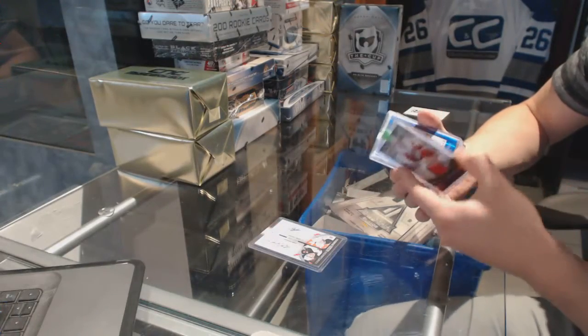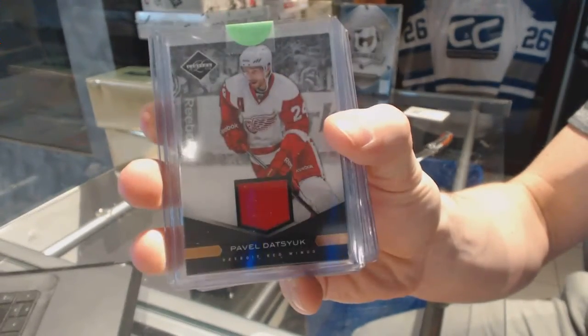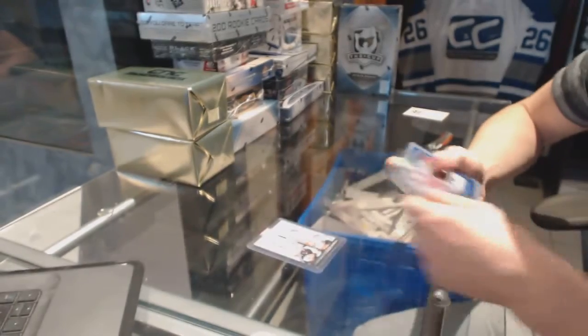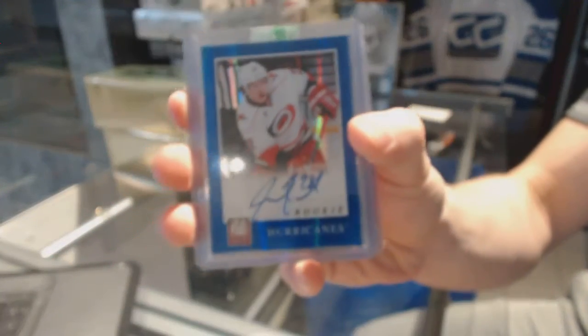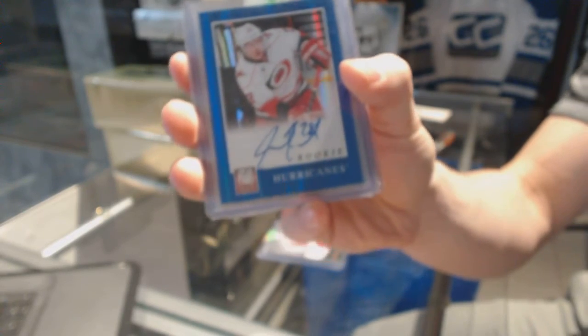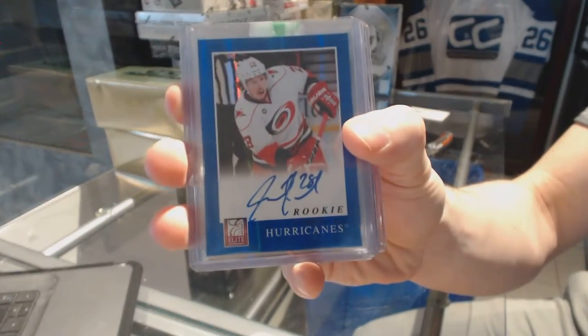We've got an 11-12 Limited jersey numbered to 99 for the Detroit Red Wings, Pavel Datsuk. We've got an 11-12 Elite rookie autograph for the Carolina Hurricanes, Justin Fulk.